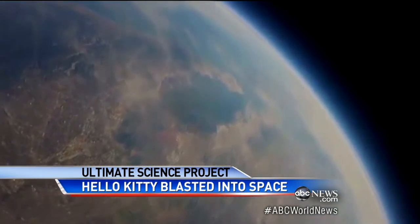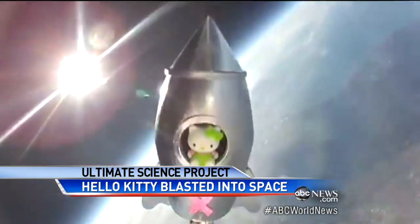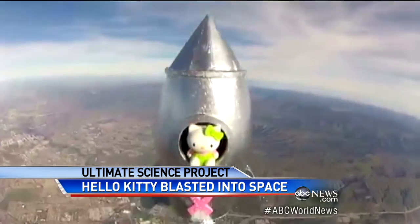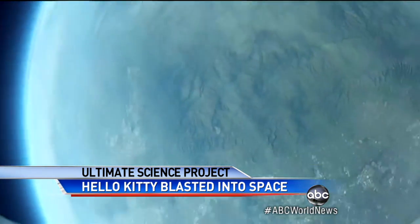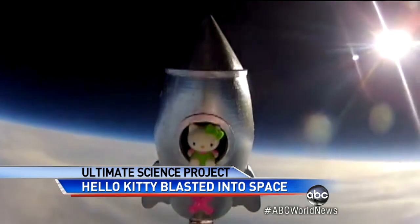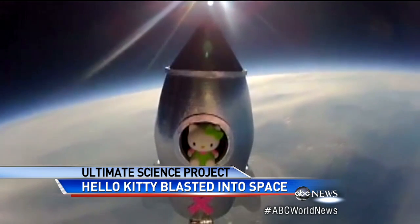So she surprised even herself with how well she did. And just look at what it sent back — incredible, crystal clear images of her Hello Kitty doll in her own orbit, nearly 18 miles above the Earth. When she saw those images that came back, she said, 'I even thought to myself, oh my gosh, this looks so fake. But it was amazing.'